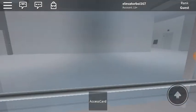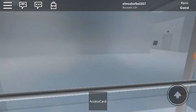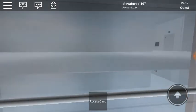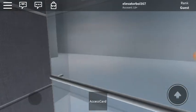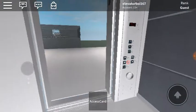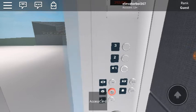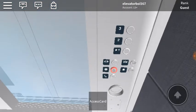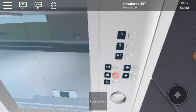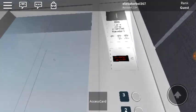Here we go. Down we go. Kone. Now we go ride the other lift.